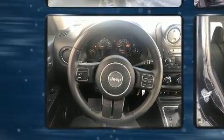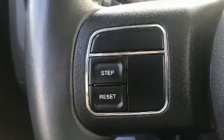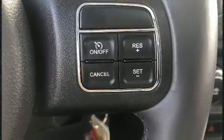Four-wheel drive allows you to go places you've only imagined. Jeep prioritized practicality, efficiency, and style by including a tachometer, variably intermittent wipers, an outside temperature display, and more.